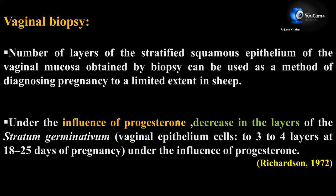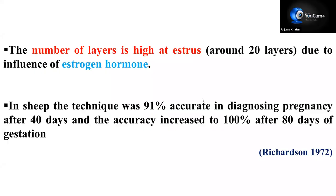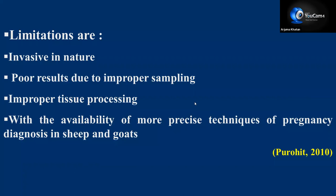Next is vaginal biopsy — collecting vaginal tissue samples. During estrus, increased estrogen levels increase the vaginal mucosal cell layers, but under progesterone the layers decrease. The number of layers is high at estrus; in sheep this technique was 91% accurate in diagnosing pregnancy after 40 days, and accuracy increased to 100% after 80 days of gestation. Limitations are that it is invasive, gives poor results due to improper sampling or tissue processing, and with the availability of more precise techniques, it is limited nowadays.